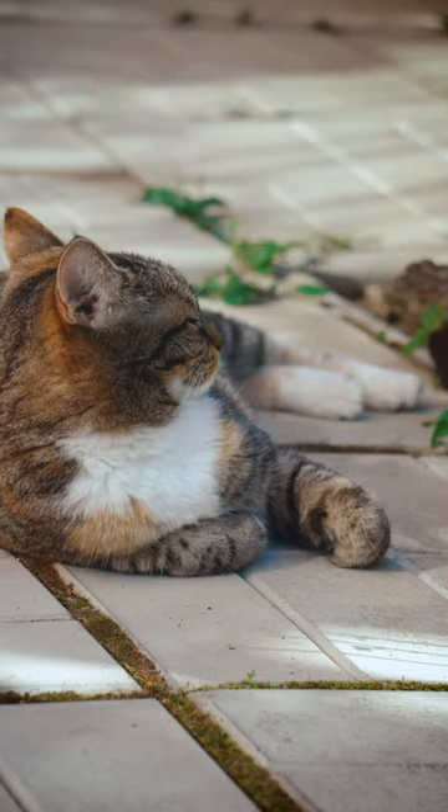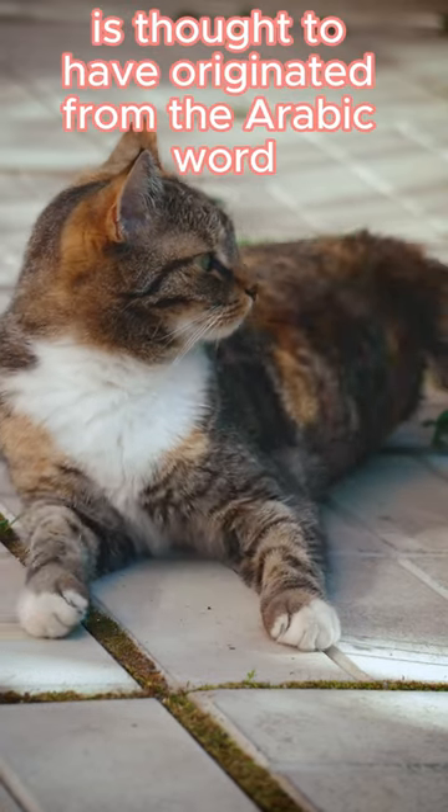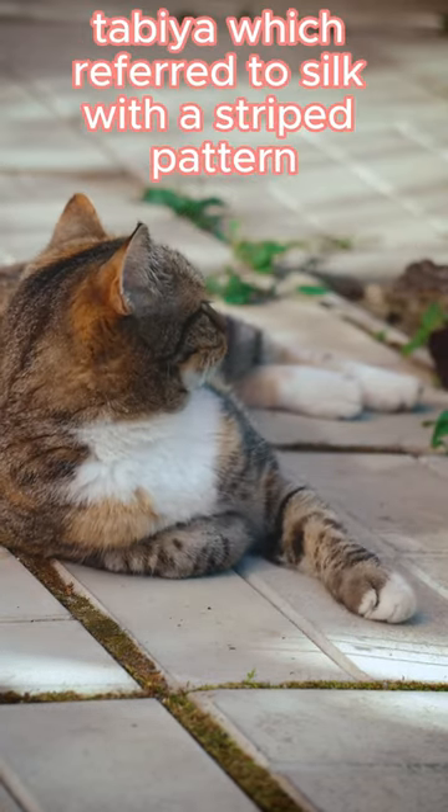The term tabby is thought to have originated from the Arabic word tabbya, which referred to silk with a striped pattern.